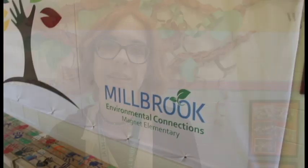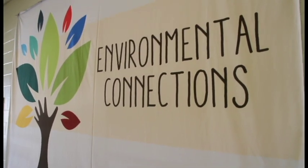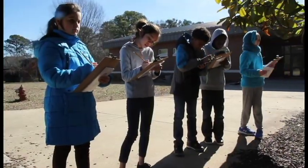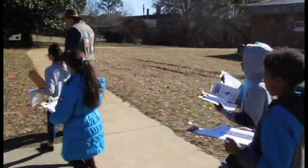My name is Randi Jones and I am the Magnet Coordinator here at Millbrook, and I'm also a parent. I have a son who's in fourth grade here. I just love the way that he talks about his learning now, because he not only talks about what he's learned, he talks about how he's learning it, why he's learning it, and he speaks with such excitement about the new theme — going outside and getting into nature and making all of these connections between what he's learning and the environment.